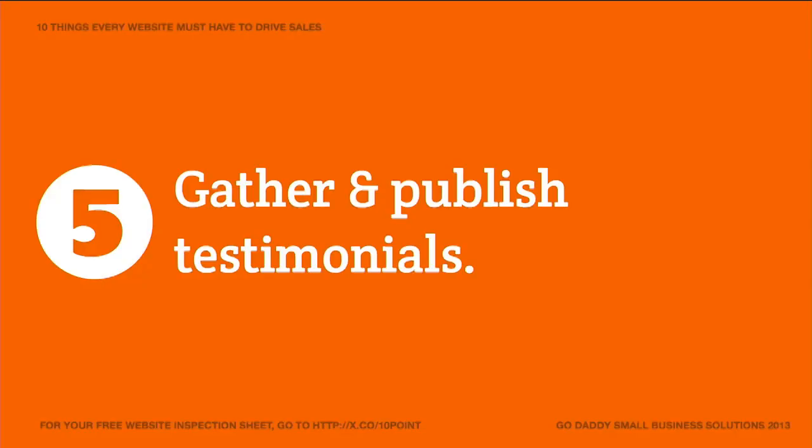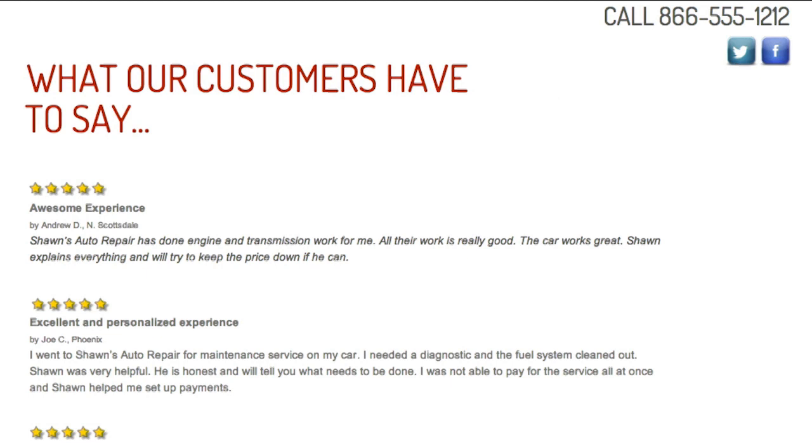Tip number five is to gather and publish customer testimonials. This is really powerful — it has customers talking about how great your service is instead of you. It's one of those opportunities to say, 'Don't take my word for it, listen to these guys.' These really work in building trust and credibility on your website and helping convert customers. 63% of visitors to your site that see testimonials are more apt to do business with you — they're more likely to purchase when they see others have had a good experience. On our site, we publish the testimonials, and of course I got five stars on my service. A common question is: where do I get testimonials?